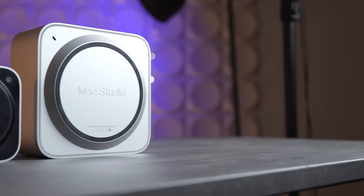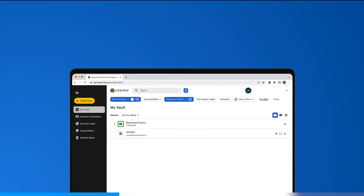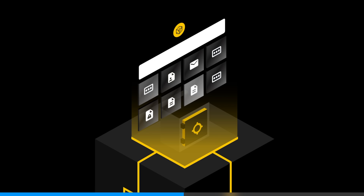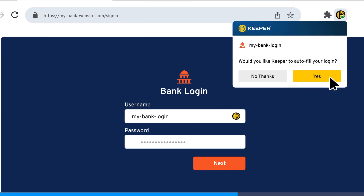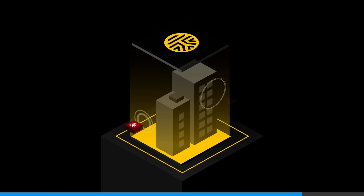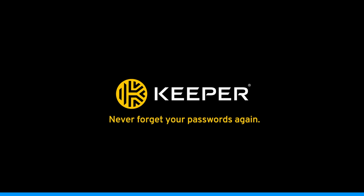Have you ever wanted to buy something for a Black Friday sale like this M4 Mac Mini but couldn't because you forgot your PayPal password? Thankfully our sponsor Keeper Security has a built-in password generator that creates strong, unique passwords and stores them in an encrypted vault, automatically filling your credentials on any device. It can also store encrypted info like credit card details, personal notes, files, and more. Try today using code MAXTECH40 for 40% off Keeper personal and family plans via the link below.